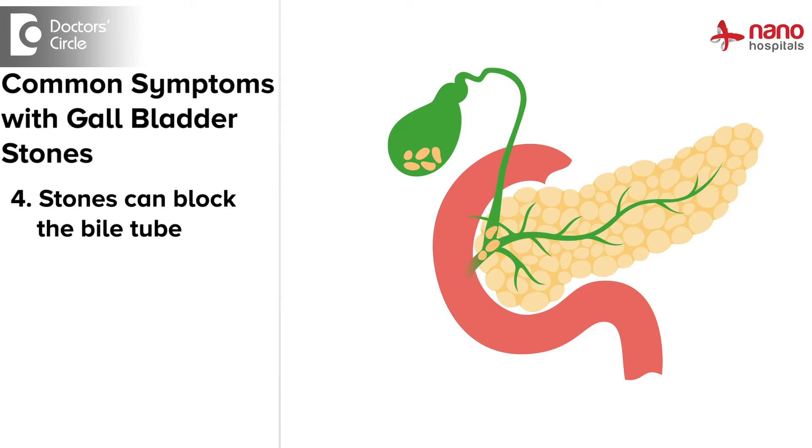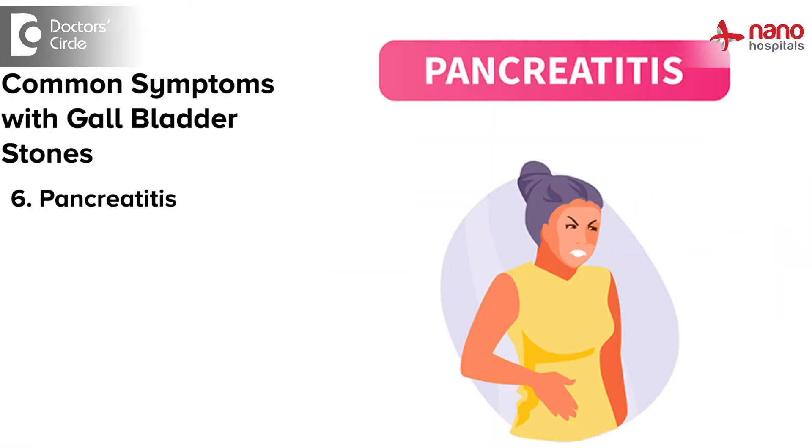These stones can even block the bile tube that runs from the liver to the intestine. At that point, patients can get jaundice or may end up in further complications called pancreatitis.